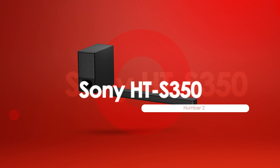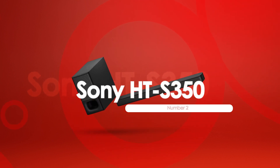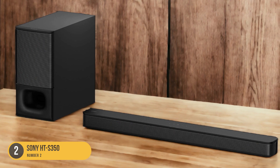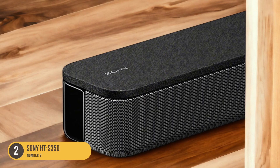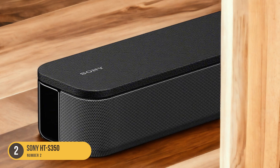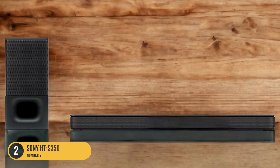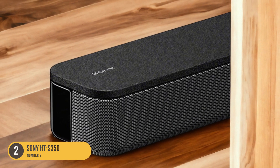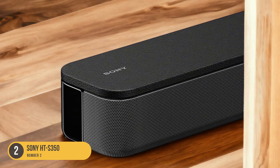At number 2, we have the Sony HTS350 Soundbar — Deep Bass. When it comes to achieving deep bass for your home theater setup, the Sony HTS350 is a top contender. Designed to deliver immersive sound with its powerful built-in subwoofer, and with a total power output of 320W, the HTS350 ensures a dynamic audio experience. The soundbar features a 2.1-channel configuration with two main speakers and a dedicated subwoofer, reproducing low-frequency sounds with precision and depth.